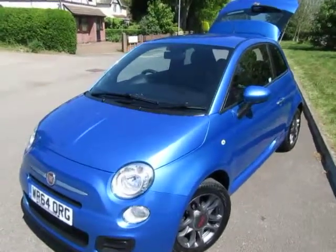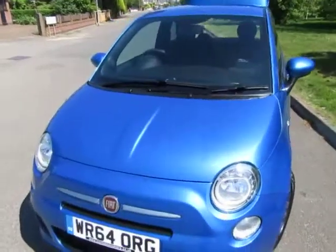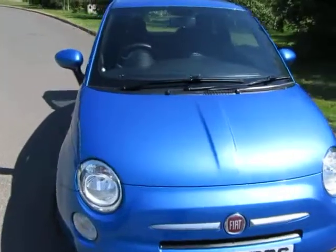Hi, just want to give you a quick walk round with a very, very, very pretty Fiat 500S model that we've just bought in. What a lovely car.